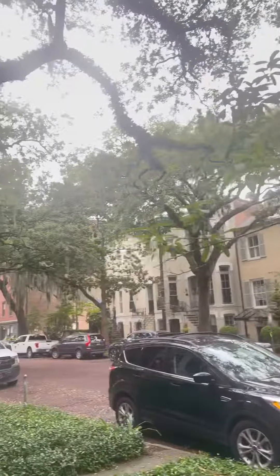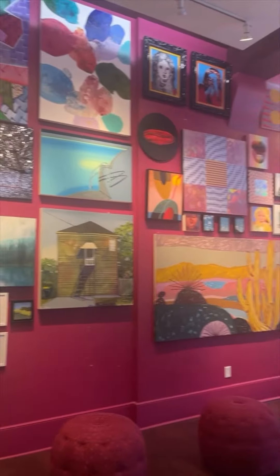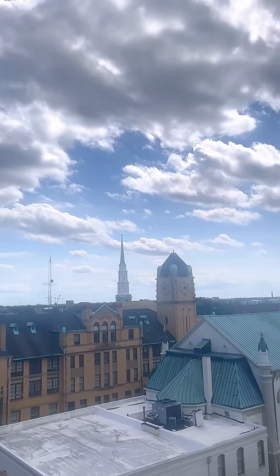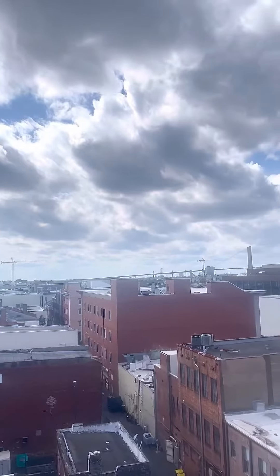Now we're going through the streets, taking in the ambiance. I ended up at one of the SCAD Museum locations — so beautiful. Ended up climbing up top of a parking garage and looking out at the beautiful architecture in Savannah.